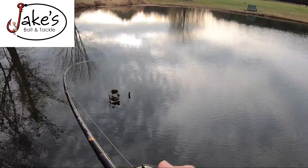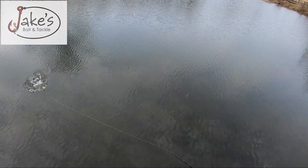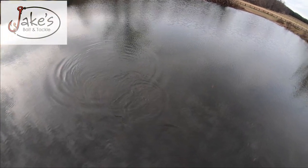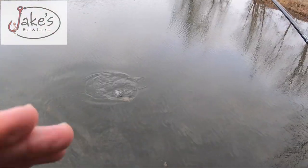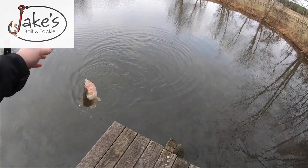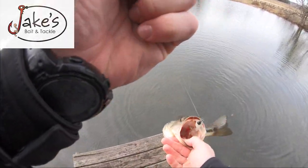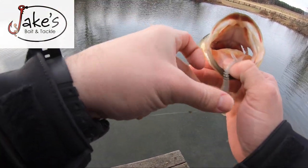Got him! Another one! Look - stuck him. Look how bright red he is, he's so cold. Guys, he is freezing.